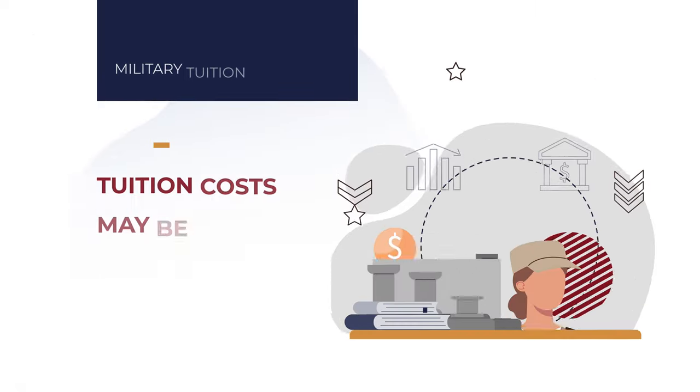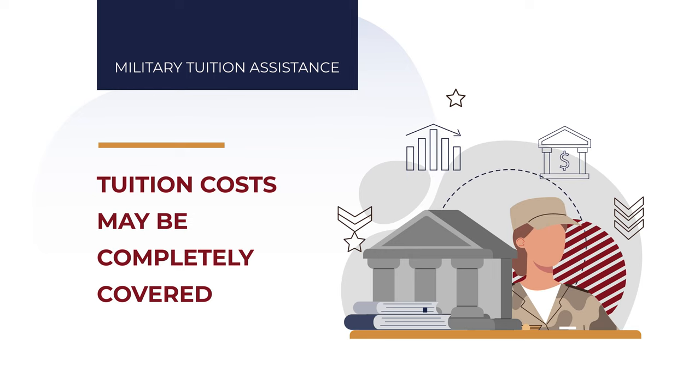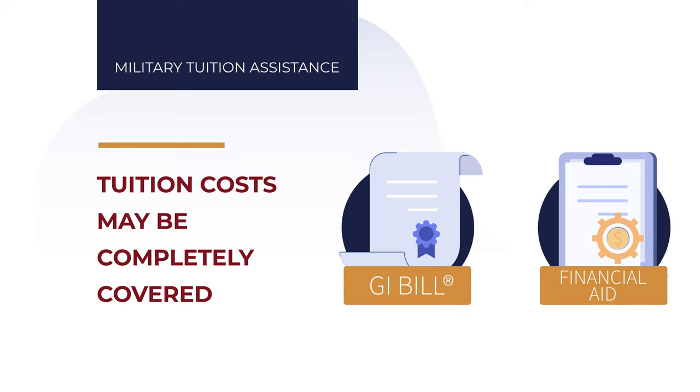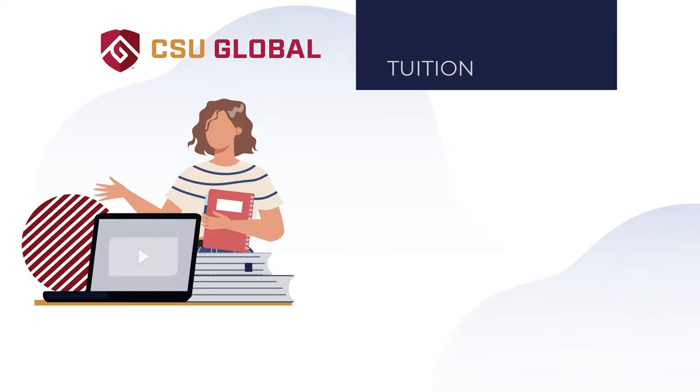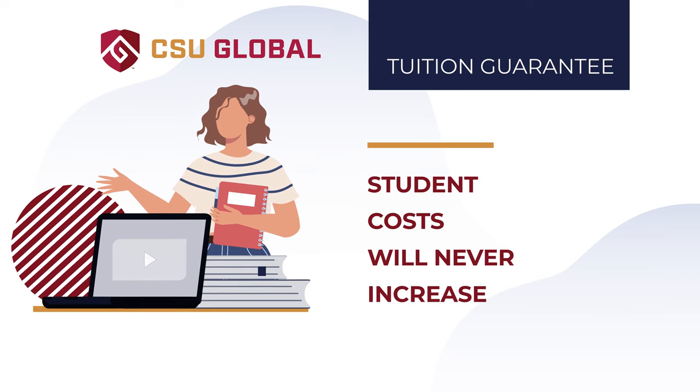If eligible, your tuition costs may be completely covered by military tuition assistance or veterans benefits such as the GI Bill. Financial aid is also available to those who qualify. And most importantly, CSU Global's tuition guarantee means that student costs will never increase as long as you're enrolled.